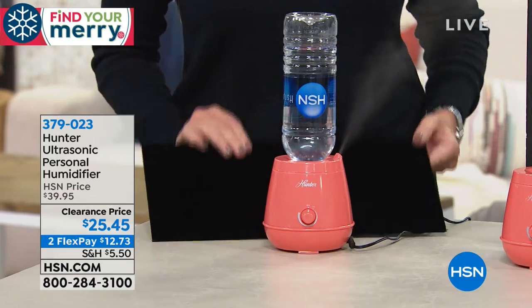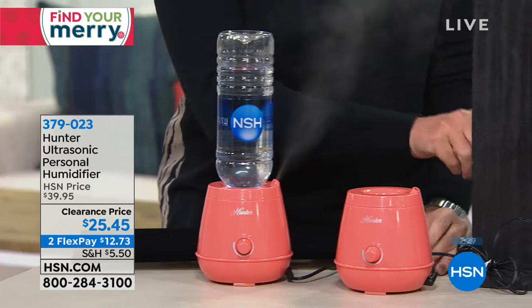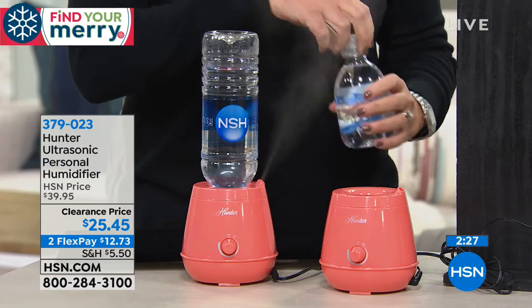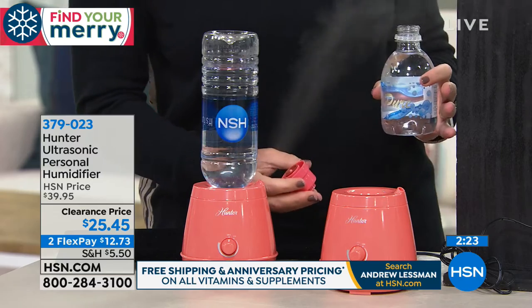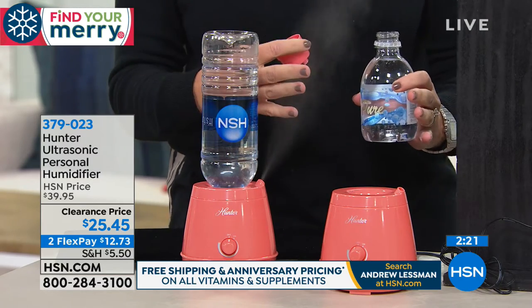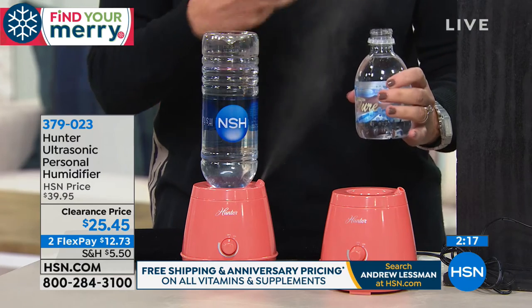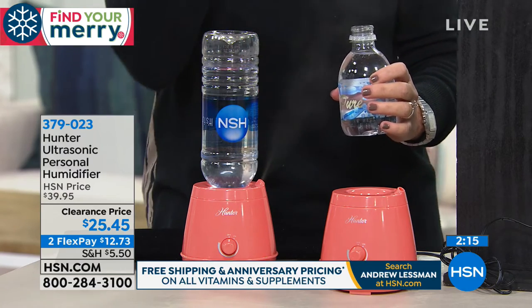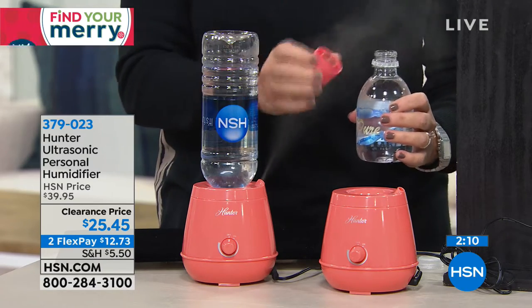Only two minutes left, a lot of you ordering in. It's one of those — I don't want to call it a luxury, because it's really a necessity. It's a necessity in my home for sure because my daughter suffers from bloody noses. The second that it gets dry out there, they start automatically. This has to be in her room. If you get dry cracked nails, if your skin feels really dry, if you get those crackly nasal passages, this is the answer.